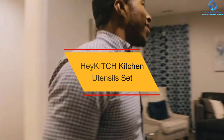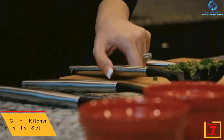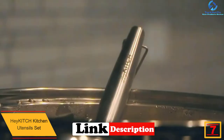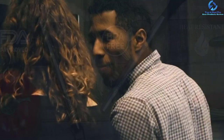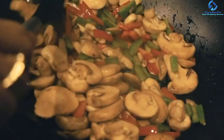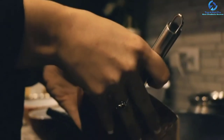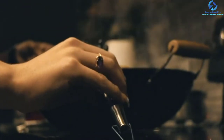At number seven, we have the Hay Kitch kitchen utensils set. These silicone utensils offer good balance of strength and flexibility, achieved through silicone heads and stainless steel handles. The design makes them easy to hold. It comes as a set of nine utensils. They are BPA free and heat resistant, so your safety will never be compromised. They are built to never fade or corrode, and are dishwasher safe for fast and easy cleaning.